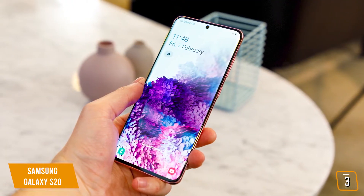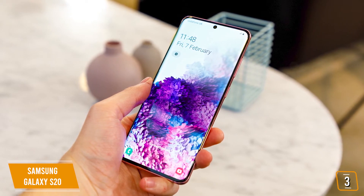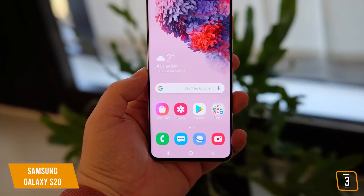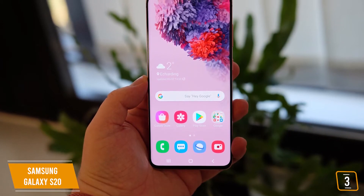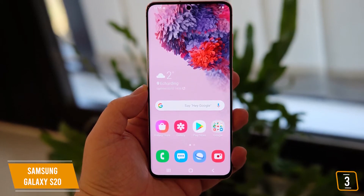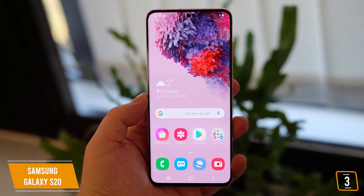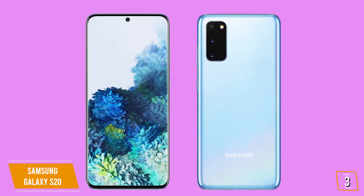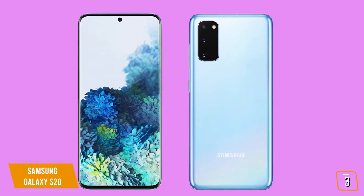The S20 display is WQHD Plus with 3200x1440 resolution, compared to the S10's QHD Plus with 3040x1440 resolution. The new phone also doubles the previous refresh rate at 120Hz for incredibly smoother motion when surfing, watching movies, or playing games. Plus, the touch input on the S20 is twice as fast, making it great for gaming. You still get three cameras on the back and one on the front; however, the S20 now has 3x optical and 30x digital zoom in addition to a larger image sensor.